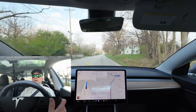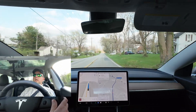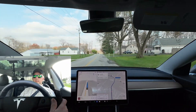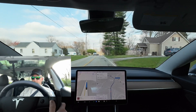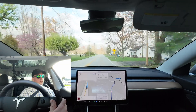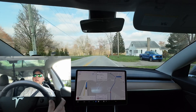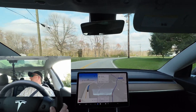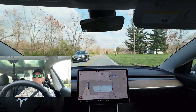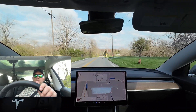Another left turn here. Going under the speed limit, which to be perfectly honest is fine with me. Okay, big turn. I hope you guys can see this.